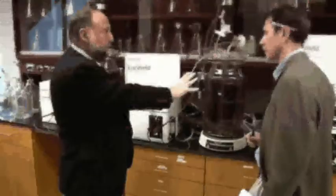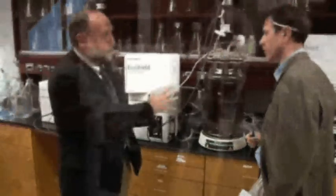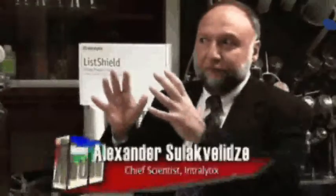Alexander Sulakvelidze is the chief scientist and founder of Intralytics. He explains: "What we're trying to do is to find the most effective phage in the environment, put it in a product, and then put it right back into the environment — spray it on a food surface, and improve the food safety."